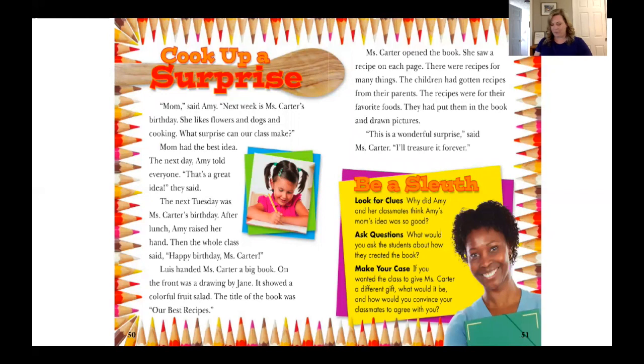Our story today is called Cook Up a Surprise. Can you follow along with me as I read? 'Mom,' said Amy, 'next week is Miss Carter's birthday. She likes flowers and dogs and cooking. What surprise can our class make?' Right away, I see something important in the text — she likes flowers, dogs, and cooking. I wonder what surprise they will make. Will they use something from these ideas to help them make a nice gift for Miss Carter? Let's keep reading and find out. 'Mom had the best idea. The next day, Amy told everyone. That's a great idea, they said.' I can't wait to find out what the class will do for their teacher — I'm sure she will treasure it.